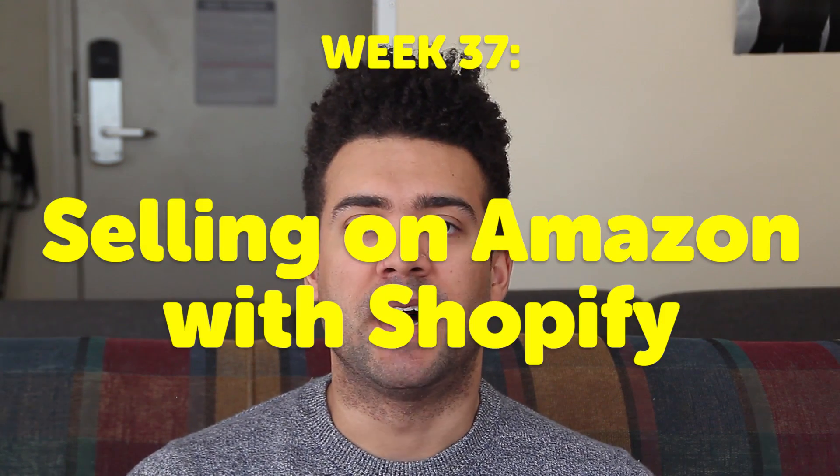Hey everyone, thanks for tuning in. Today I'm going to talk about something I've only just become aware of, and that's selling on Amazon with Shopify — the integration of your Shopify store and the Amazon marketplace to basically drop ship through Amazon.